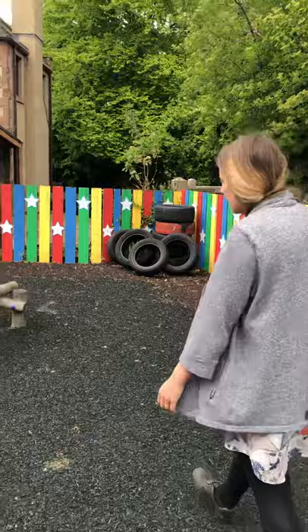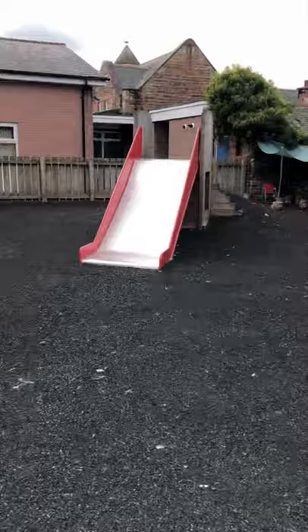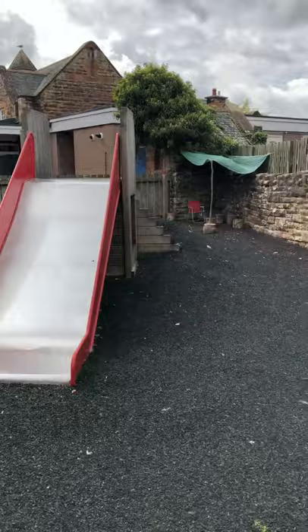Now we've got our apparatus out here so again it all helps with their physical development, and we've got our climbing wall and our slide. So this is the early years playground but there's also the big playground for the rest of the school that we sometimes use when the rest of the school are in their classes, and that's got even more apparatus to play on.